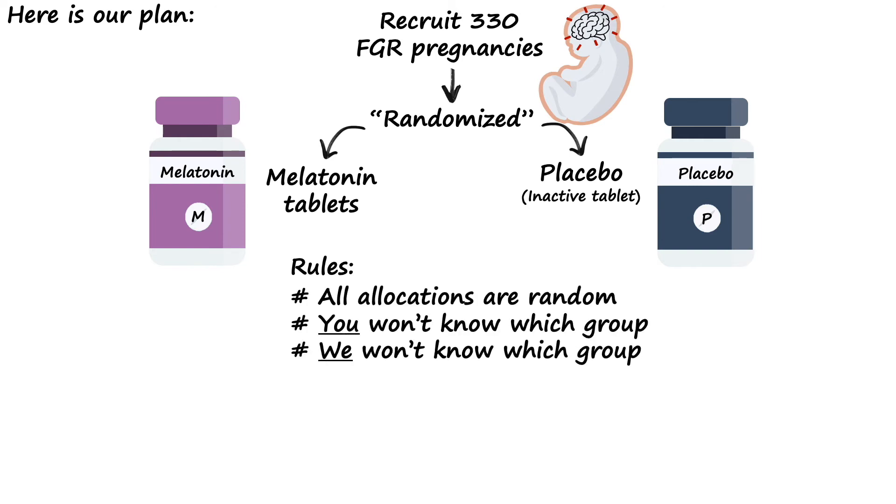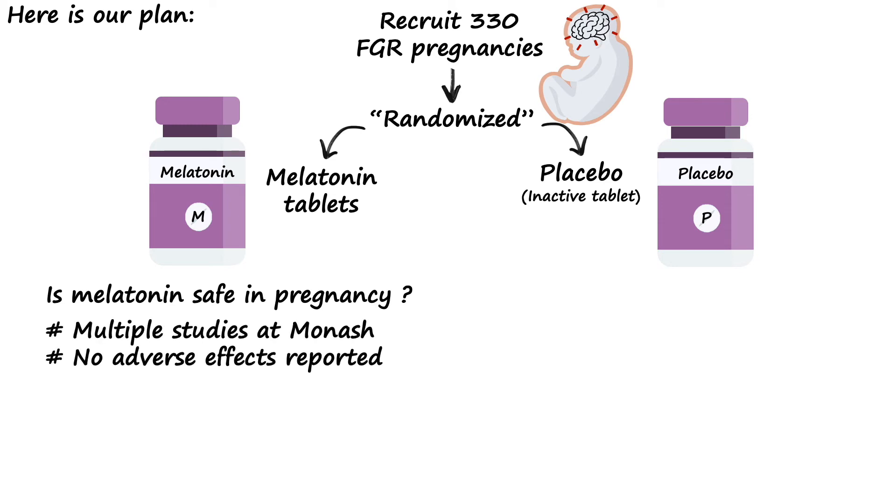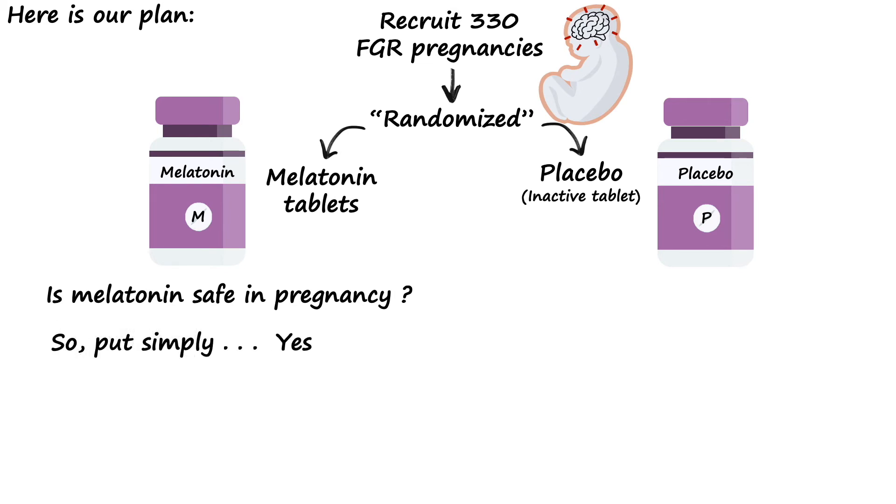Firstly, all allocations will be totally random, and neither you nor us will have any idea which group you've been allocated to. To ensure this, the placebo bottle and tablets actually look identical to melatonin. The other question we get asked frequently is: is melatonin actually safe during pregnancy? Multiple studies at Monash have already used melatonin during pregnancy and shown no adverse effects for either mothers or their babies. So put simply, we think so, but we'll watch you carefully during your pregnancy and the entire trial period to ensure this.